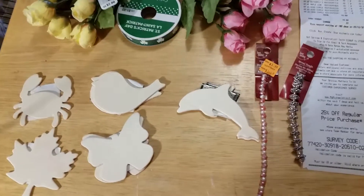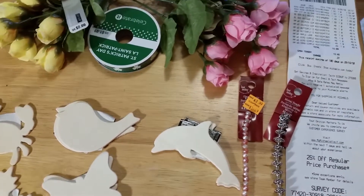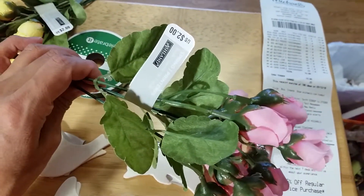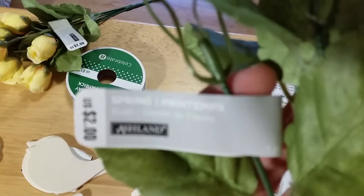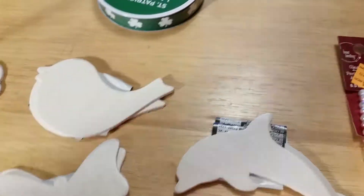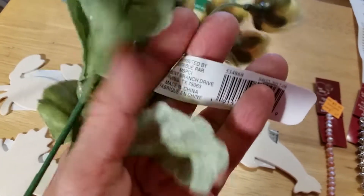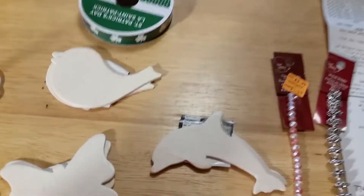Hello all, Julia Satterwhite here, and I come to you today with a haul from Michaels! So I found these — this is two dollars from Ashlyn, a pink and a yellow one. I did not pay two dollars because they were on sale, one dollar for each bunch.